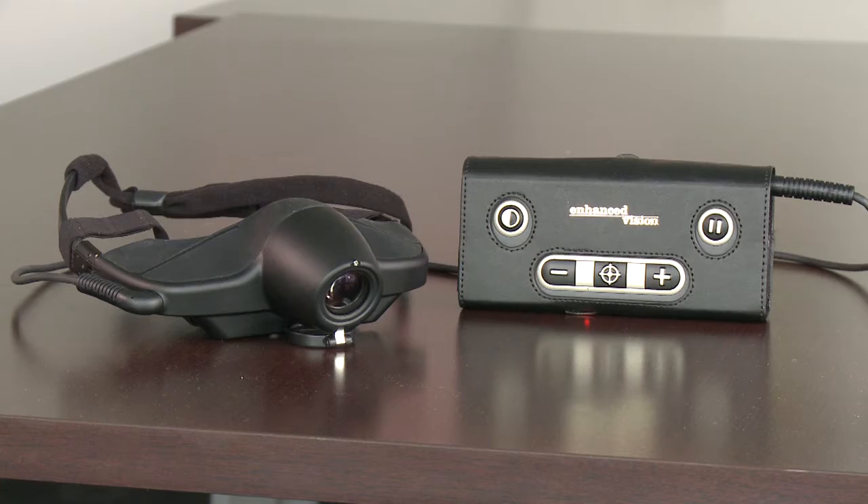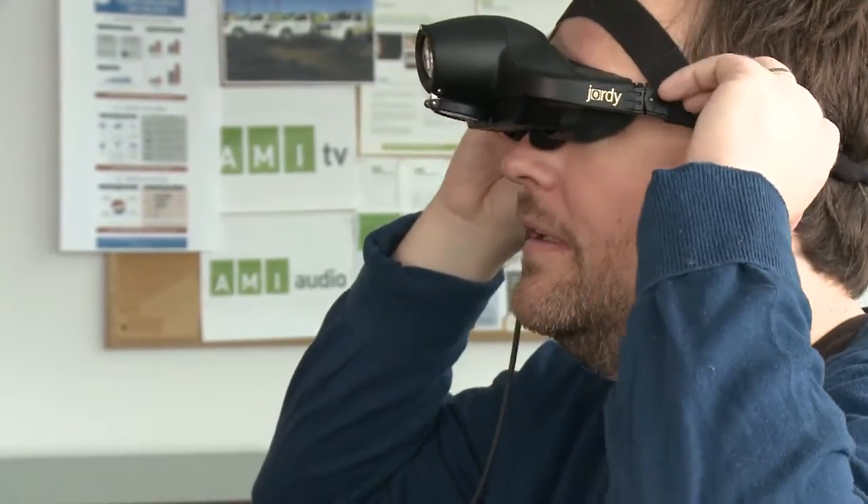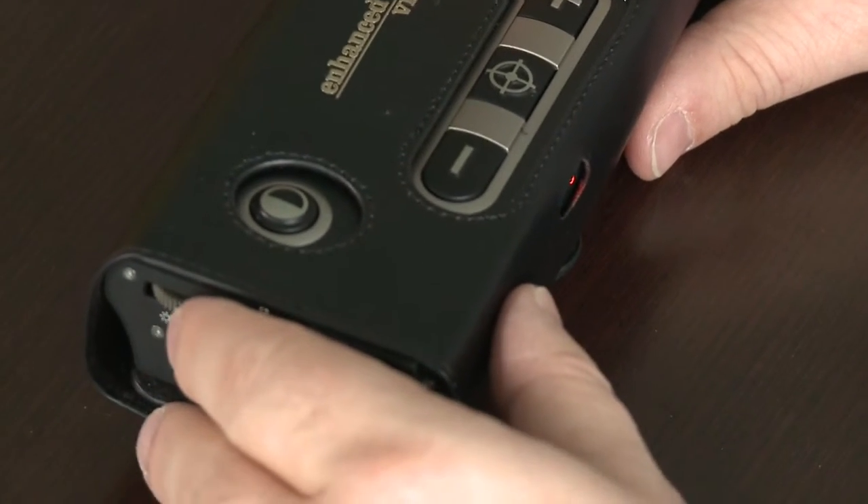After learning about the Geordi and how it can be customized with my nearsighted prescription, I strapped it on. Dr. Juricic walked me through some of the features I can control on the console. One feature in particular I think would be useful is the image capture option.